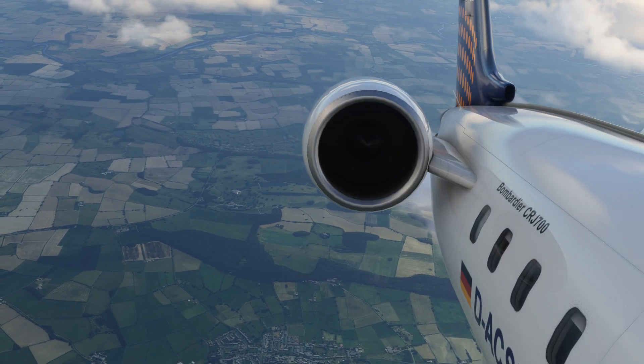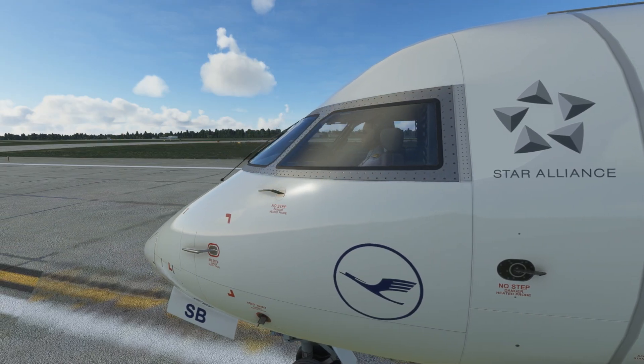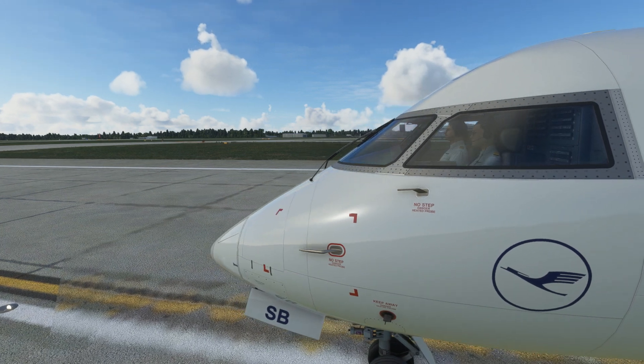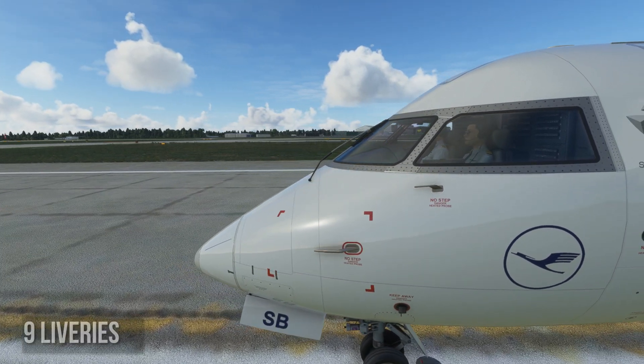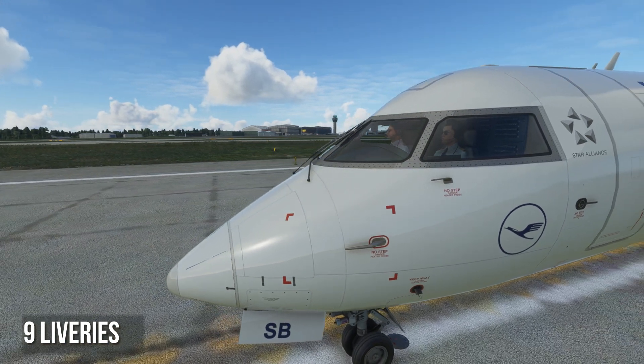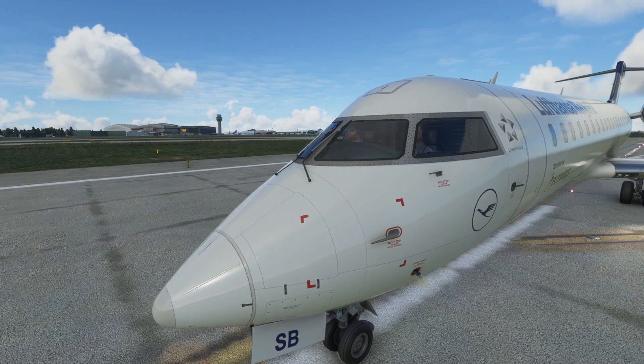The flight behavior in different conditions is quite accurate, making it very realistic. There are two planes in this package: the CRJ-550 as well as the CRJ-700, which come with a total of nine liveries — two liveries for the CRJ-550 and eight liveries for the CRJ-700, which are quite interesting.